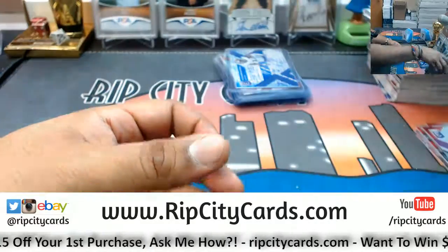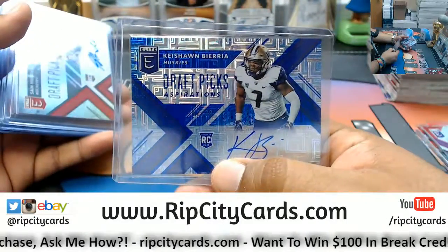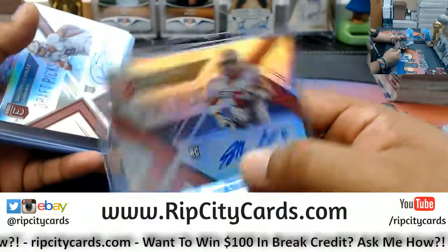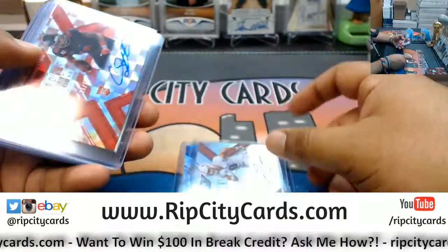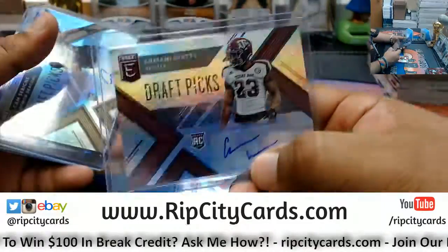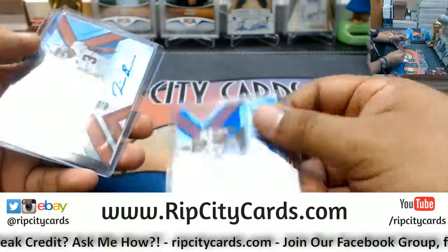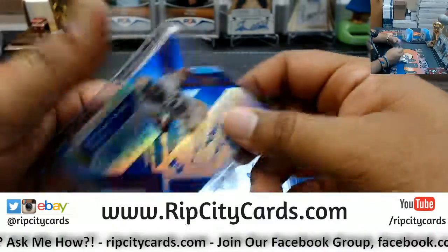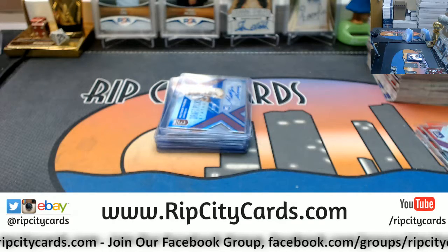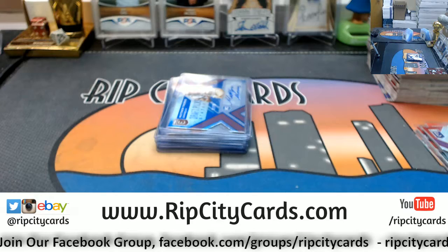And that was the break Richard. Your autographs were Keyshawn Beria, Sam Hubbard, Dalton Schultz, Cortland Sutton, Trent Thompson, Armani Watts, Cam Serene, Mark Walton, Quinn Blanding, and Matthew Thomas. That was the break — two personal boxes of Elite Draft Picks Football. Thank you Rich, we'll get that out to you.